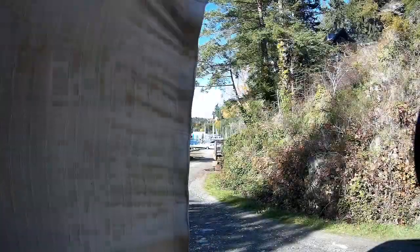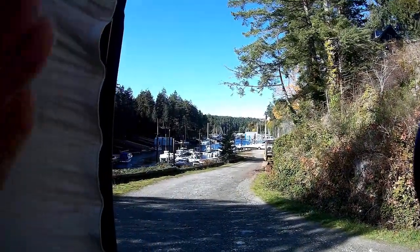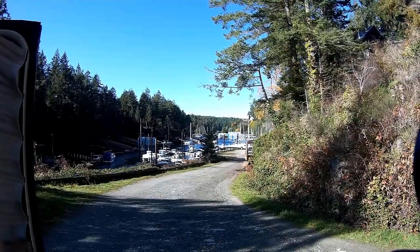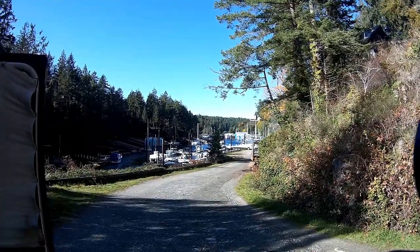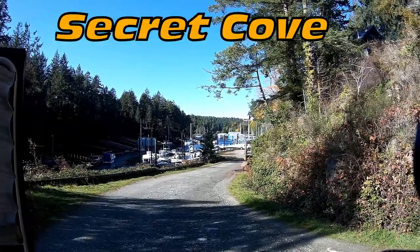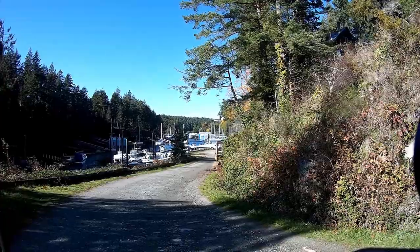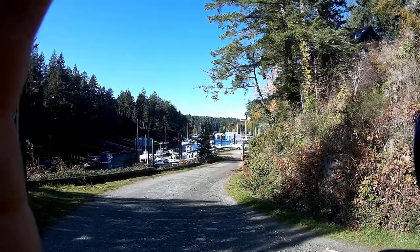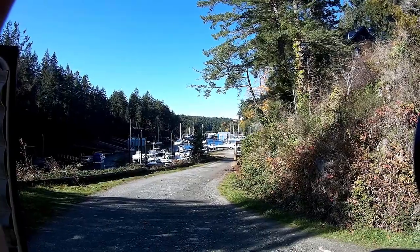Sorry about the wind guys. We're over in a place called Secret Cove on the Sunshine Coast. This is a secret little place — let me tell you, hard to get to, and this is the end of the road.